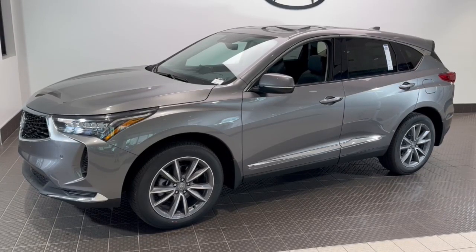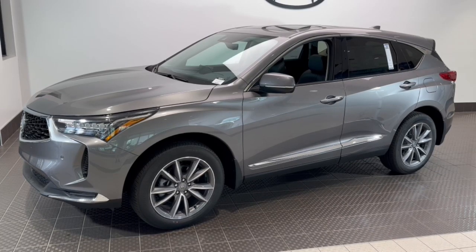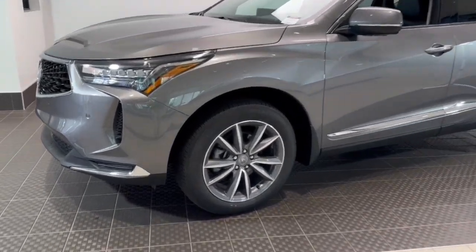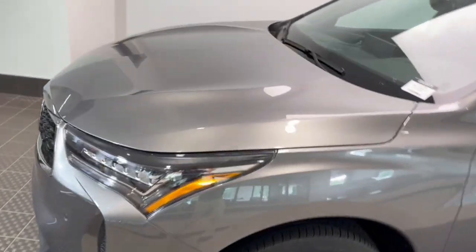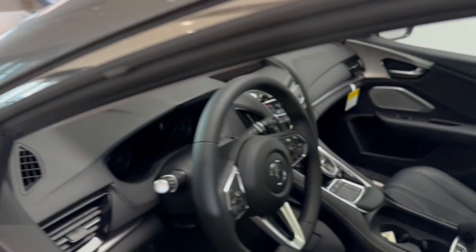Enjoy the view of this 2024 Acura RDX. Torn between luxury and high performance? Get both in the RDX. These are just some of the great options this vehicle comes with: Apple CarPlay and/or Android Auto, pre-collision system, intelligent auto on/off high beams, lane departure warning.